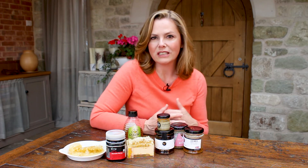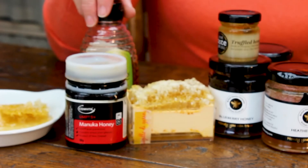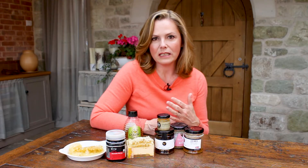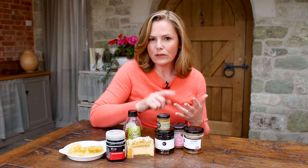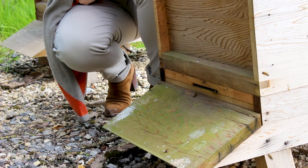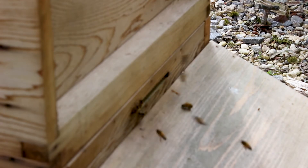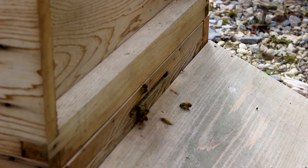You can add it to homemade face masks. Its very high sugar content makes it very moisturizing, but there's a lot more than just sugar in honey. It has so many benefits — it's antibacterial, it's antiviral, it's antifungal.